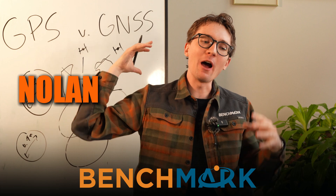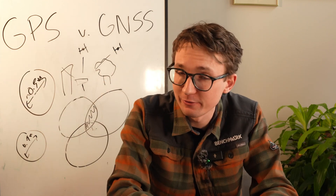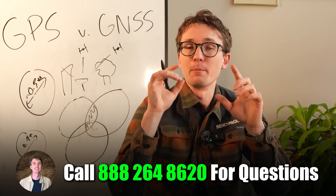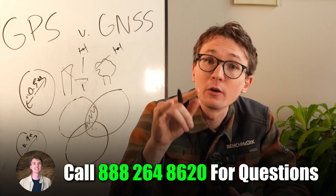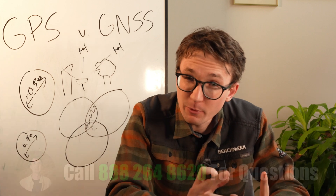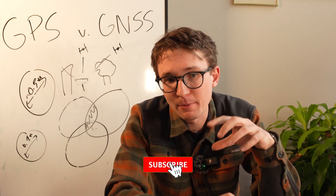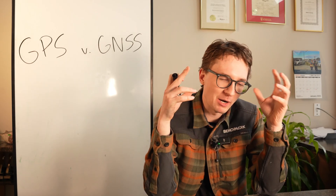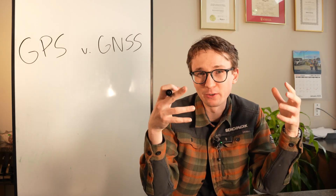I'm Nolan from Benchmark, and I've had the opportunity to talk to thousands of different surveyors all over the world. Our goal is to help surveyors get the most out of their equipment and start surveying faster. If you like what you hear in this video, make sure to hit the subscribe button below or check out our newsletter link in the description.